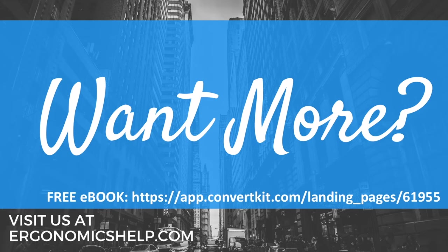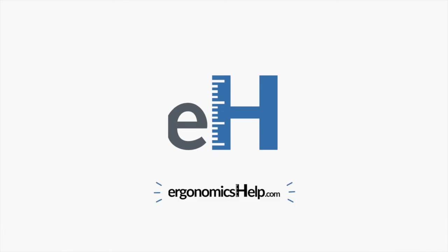Hope you enjoyed our presentation. Want more? Check us out at ergonomicshelp.com. If you haven't had a chance yet, be sure to download our free ebook in the description below. It walks you through how to exactly set up your workstation for sitting or standing and gives you all the steps that you need. We'll see you next time. Bye!